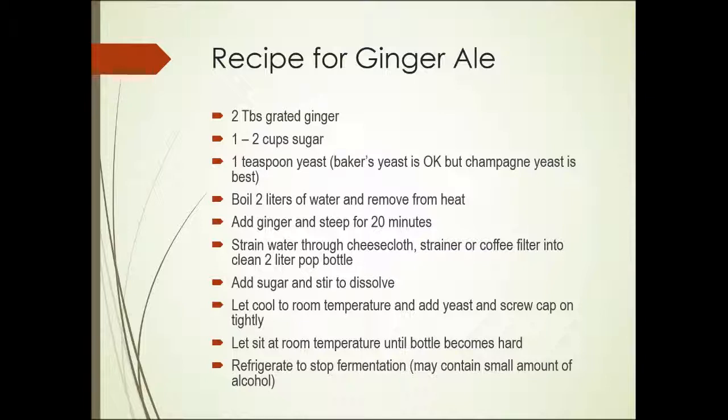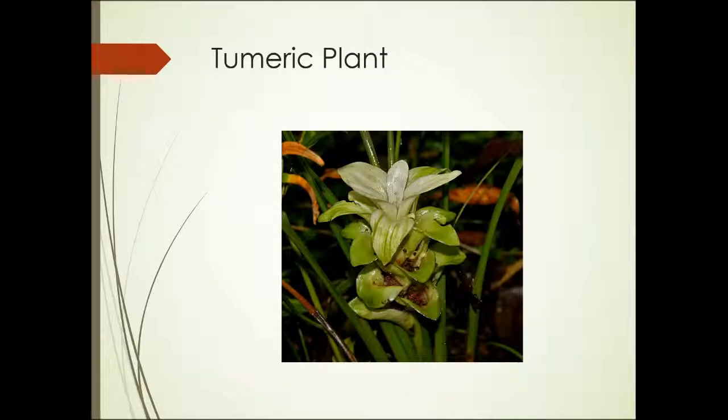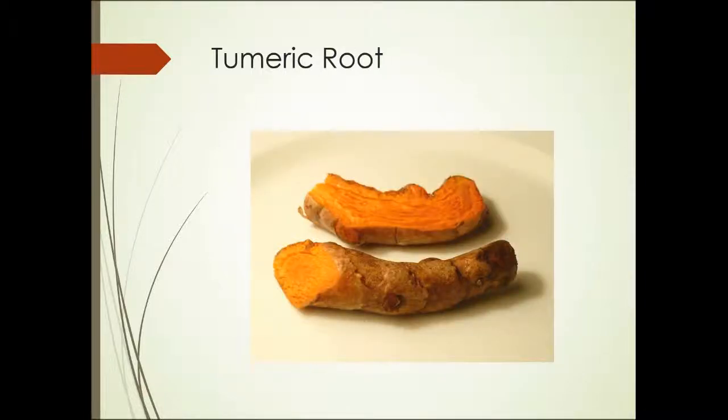Here's a recipe for ginger ale. It's actually quite easy to make at home — carbonated naturally using yeast — and worth trying and experimenting with. This is a photograph of the turmeric plant. The turmeric root or rhizome from which we get the spice has a very bright color, and it maintains that bright color even when it's powdered and dried.